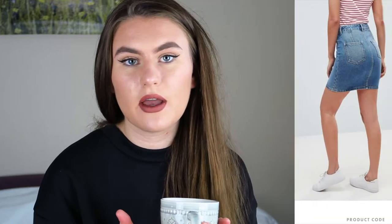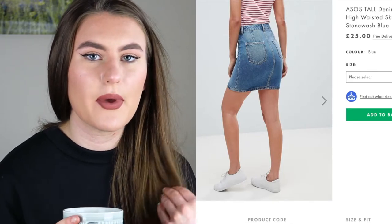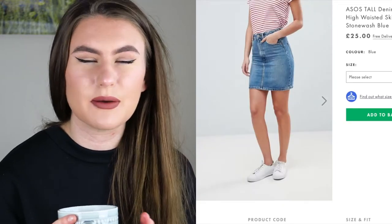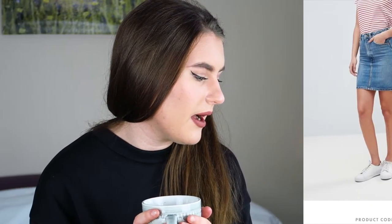I was also looking at some skirts. I've got plenty in my collection but I did see this ASOS Tall denim original high-waisted skirt in stonewashed blue. A denim skirt is something that looks really nice on other people, but I personally wouldn't choose to wear it - I just think it wouldn't suit me very much and it would feel a little bit tight and restricted. But I do really like the look of them and it's definitely something I might get in the future.